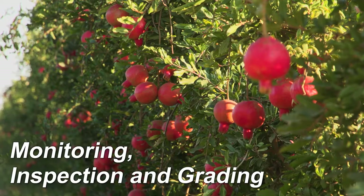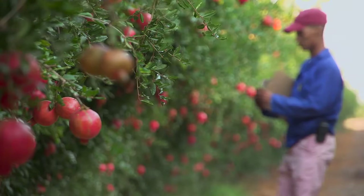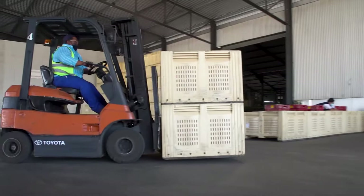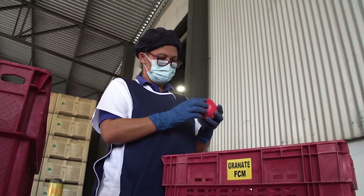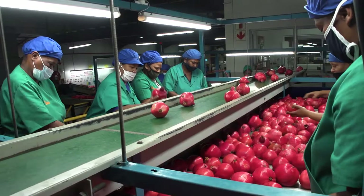Monitoring and inspecting for FCM infestation on the farm and in the packhouse involves three tasks. The first is orchard monitoring, involving checking and recording the level of FCM infestation in orchards by using traps and inspecting fruit. The second task is packhouse delivery inspections, where a sample of fruit from each orchard is checked for FCM infestation as they arrive. The third task is online grading and sorting, involving checking fruit on the packing line for infestation symptoms and removing such fruit.